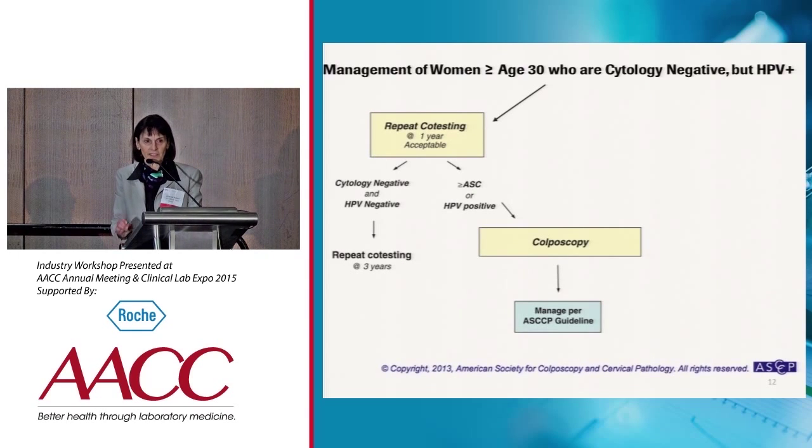This is one of the 18 management algorithms. The first option for women who have a negative Pap but are HPV positive is to defer all of them to further follow-up for one year, then have repeat co-testing. If both the Pap and HPV are negative, they would have repeat co-testing in three years. If either the Pap or HPV test were positive, they would go on to colposcopy.